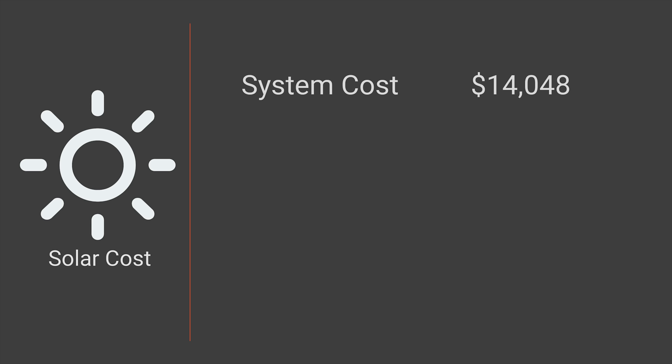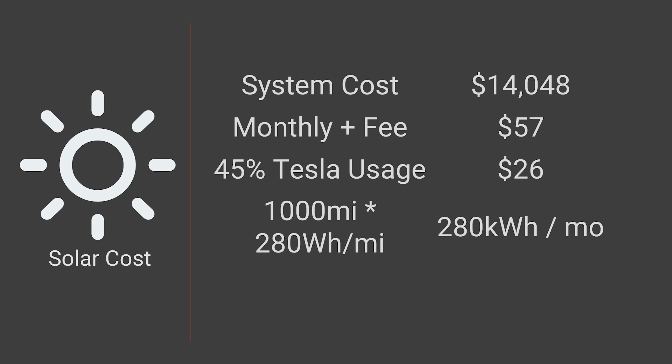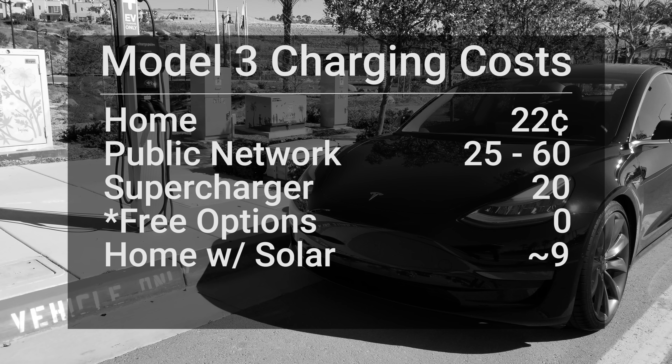That brings us here to my house where I have solar panels installed — and this is going to be your cheapest option to charge your Model 3, or any Tesla for that matter. The way I looked at this: I took the cost of the install, subtracted the incentives, then amortized that cost across the life of the panels — the warranty is about 20 to 25 years depending on what you get. I then looked at the percentage of energy my Tesla Model S uses each month, took that percentage times the monthly cost breakdown, and after all said and done it comes out to just under 10 cents per kilowatt hour. The Model 3 should be even more efficient than the Model S, so it should be even less.